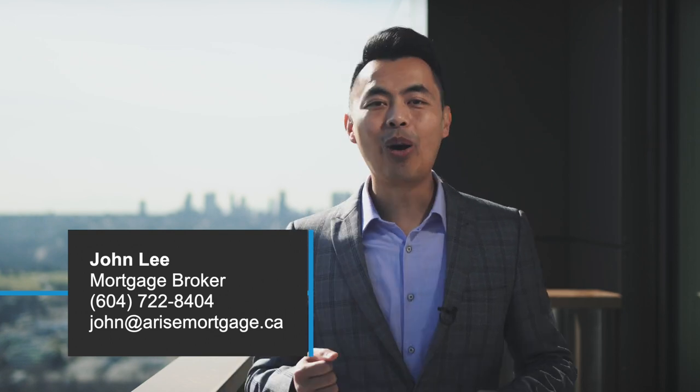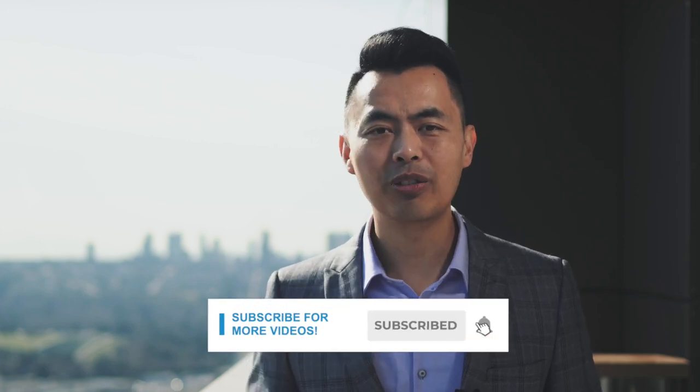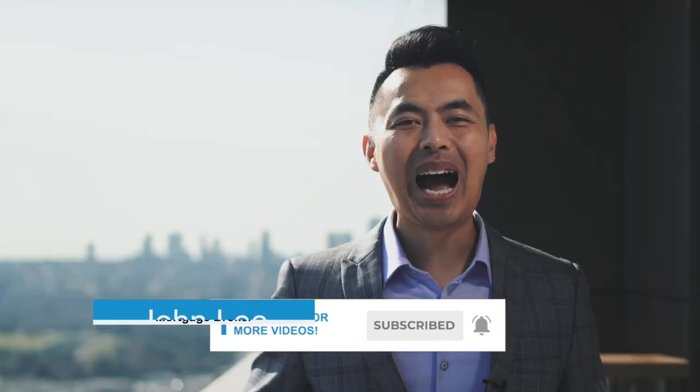To learn more about the strategy and to see if it can work in your situation, comment below or contact me directly. We just explained how the Smith Maneuver works. Please remember to subscribe to my YouTube channel and click on the notification bell so you won't miss a video. I'm John Lee, mortgage broker and CEO of Rise Mortgage — we are always achieving your approval.